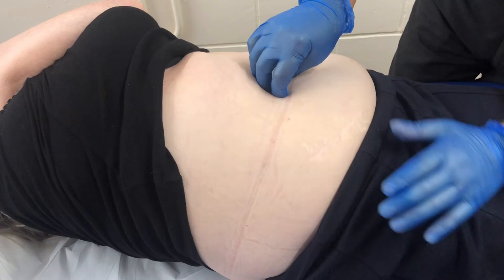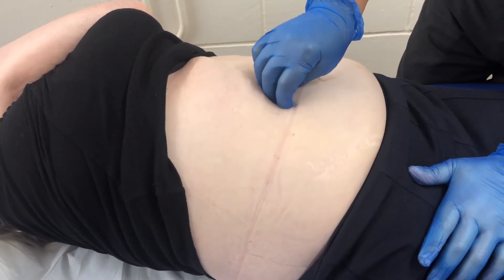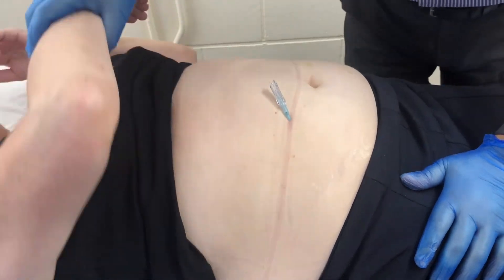Instead of staying still, the patient is asked to move and tighten the muscles while the practitioner manipulates the needle. The process can produce an incredible pain-relieving effect instantly. Although FSN originates from traditional Chinese acupuncture principles, it has been developed based on modern medical science, such as human physiology and muscle energy.